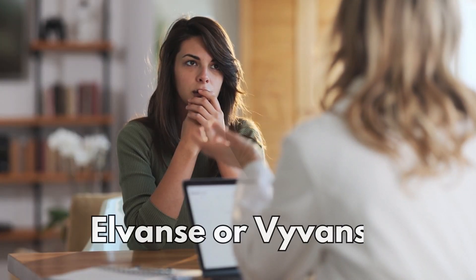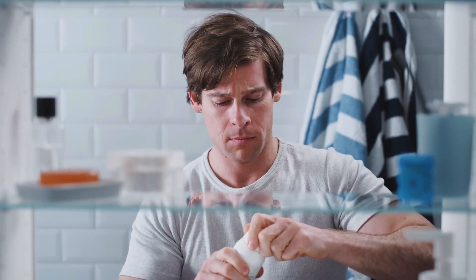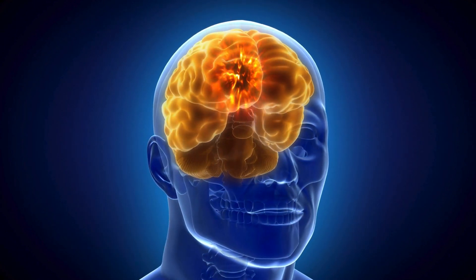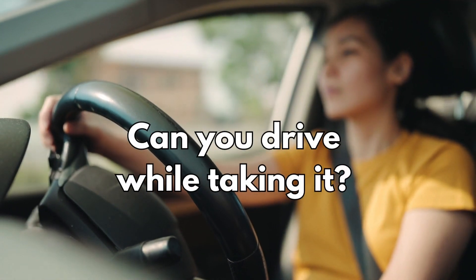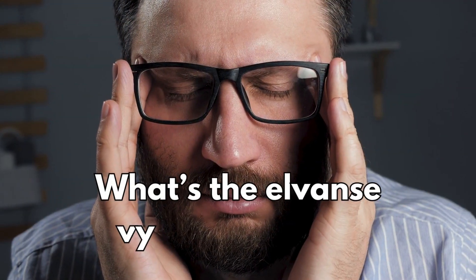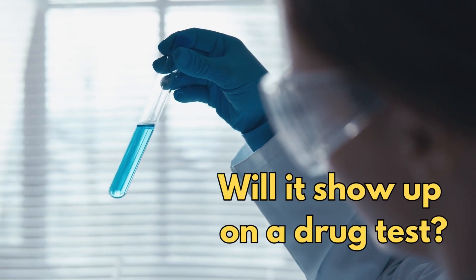Have you just been prescribed L-Vans or Vyvanse and want to know exactly how it works? In this video, I'll break it all down — how the medication works in your body, including specific side effects. I'll also answer some of the most common questions I get asked in my clinic, like can you drive while taking it, can you drink alcohol, what's the L-Vans/Vyvanse crash, and will it show up on a drug test?